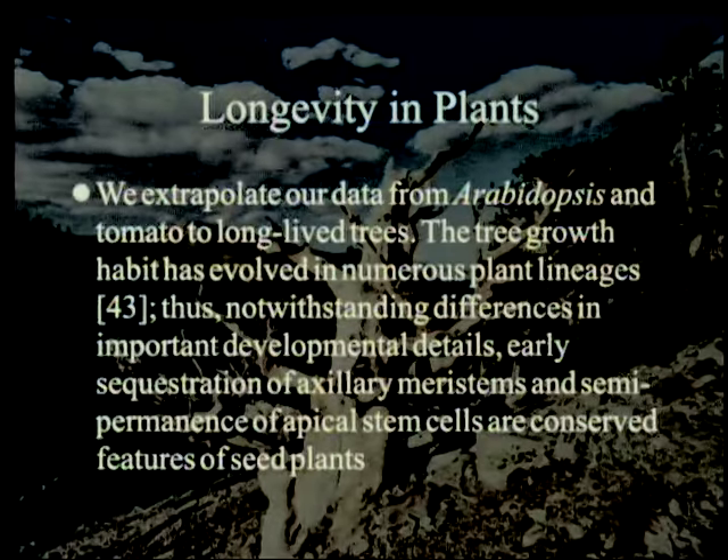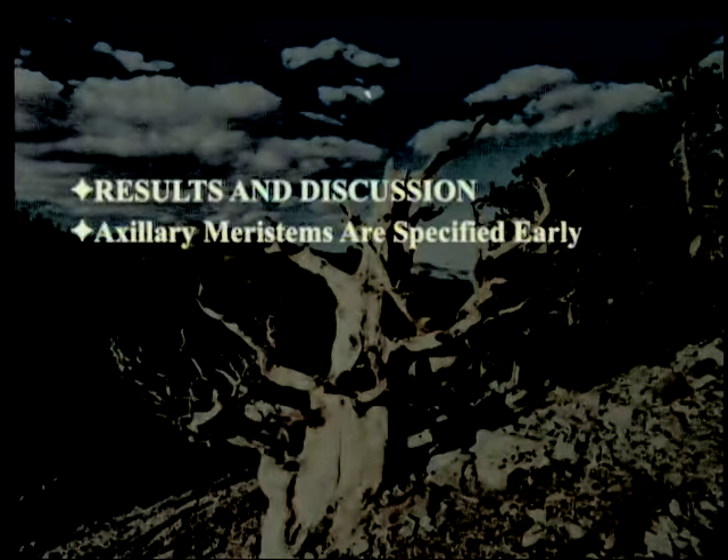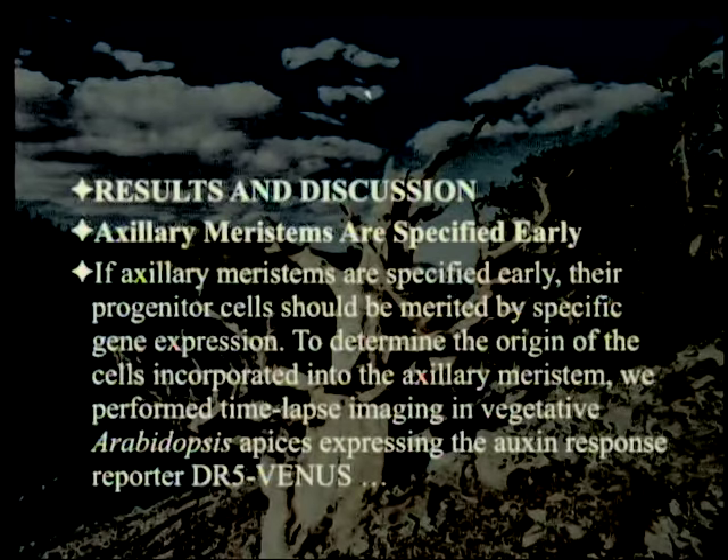We extrapolate our data from Arabidopsis and tomato to long-lived trees. The tree growth habit has evolved in numerous plant lineages — not all trees are related to each other and some are related to herbs. Thus, notwithstanding differences in important developmental details, early sequestration of axillary meristems and semi-permanence of apical stem cells are conserved features of seed plants — they all have them. Results and discussion: axillary meristems are specified early.